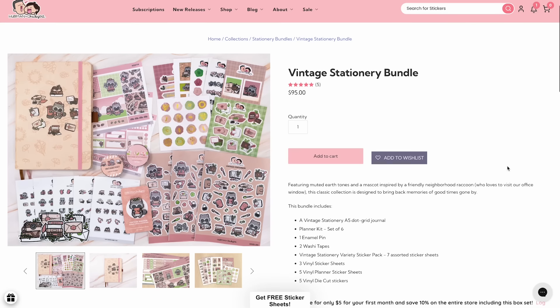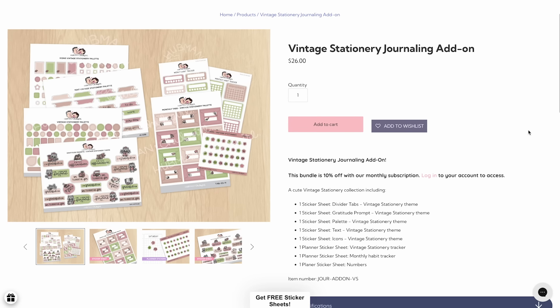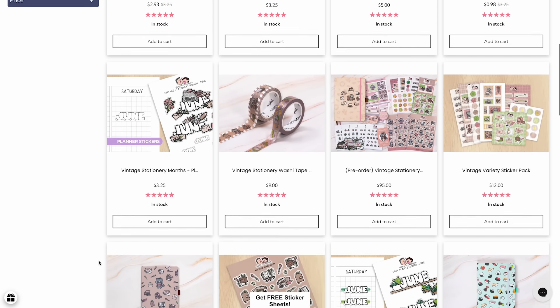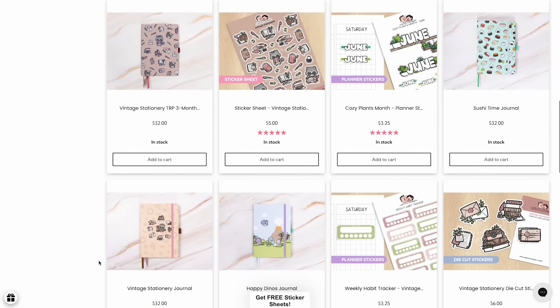The items I'm using in this video are from the vintage stationery bundle and also some from the vintage stationery journaling add-on. But if the whole collection is a bit much for you, you can also get some of these items individually or in smaller bundles of just sticker sheets, so there are lots of options and you can be very flexible here.